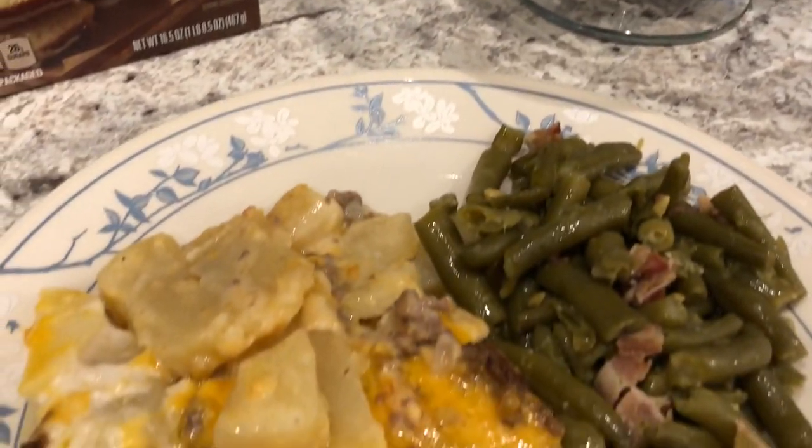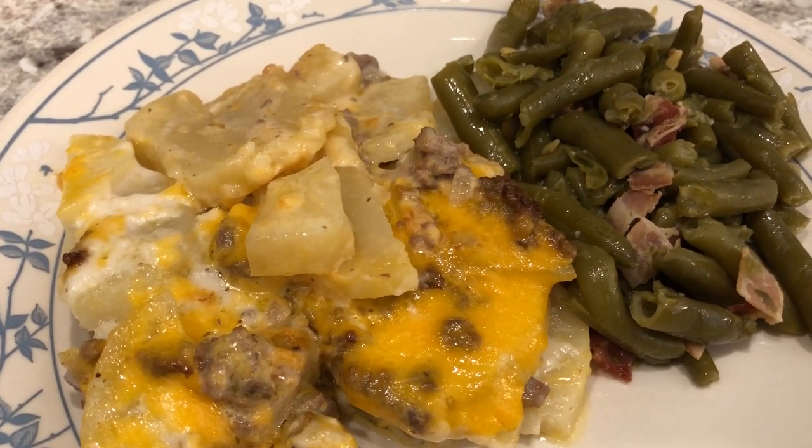So this is what we are having for dinner tonight and we'll see you guys next time.